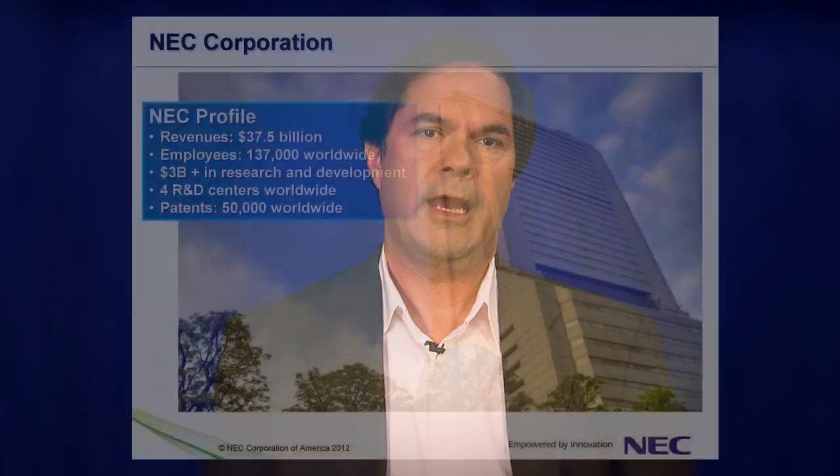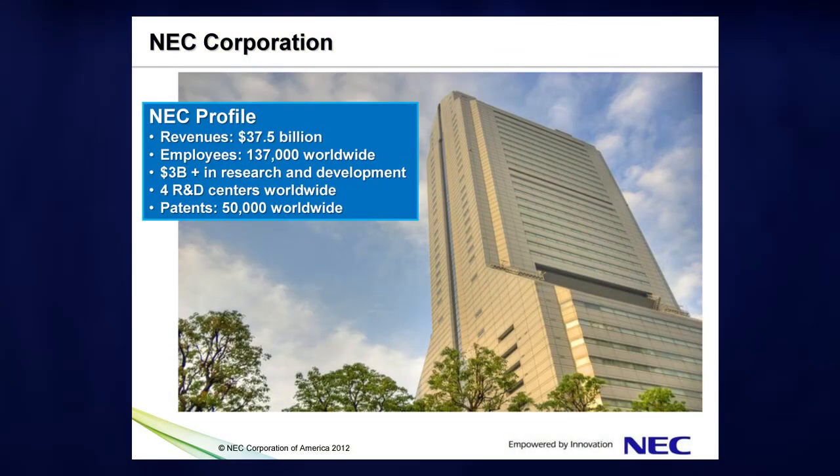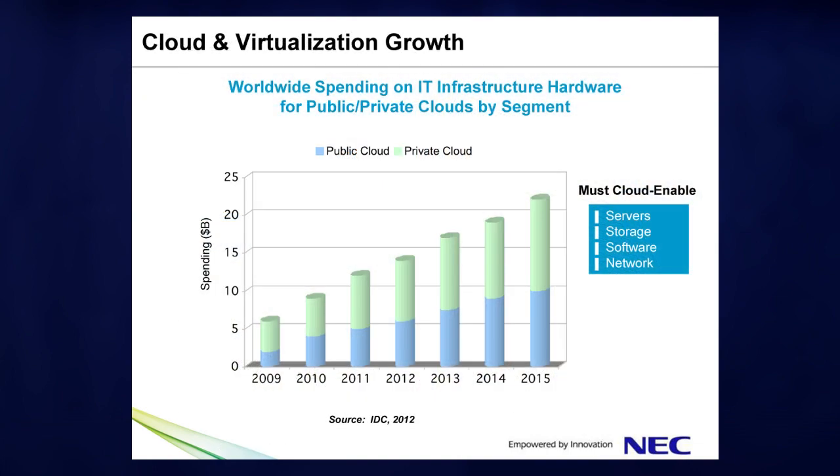Hello, my name is Norm Smith, and I'm a member of the Programmable Flow networking team at NEC. NEC has a longtime strategic relationship with Microsoft and a growing presence in data networks and cloud installations worldwide. Private cloud investments are growing rapidly, and like Microsoft, NEC sees this as the foundation for the future.